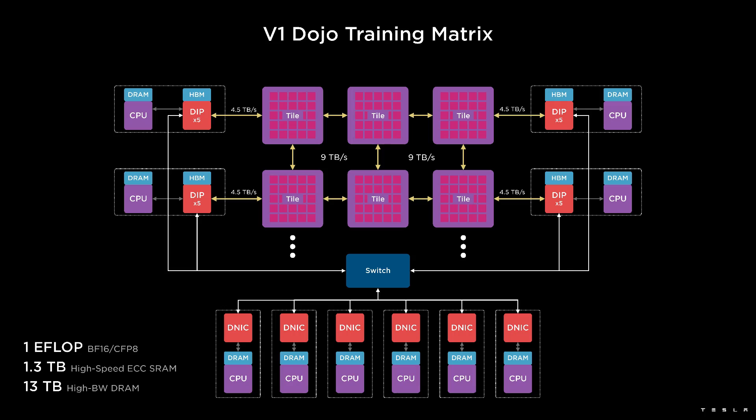This is all then managed through special Dojo network interface cards connected to regular CPUs. Using the quantized BrainFloat 16 standard, Tesla is claiming one ExaOp of compute for a 120-tile system, with 1.3 terabytes of internal SRAM and 13 terabytes of high bandwidth SRAM. If you want more detail, leave a comment below and I'll get that video done.